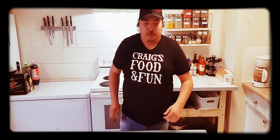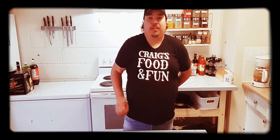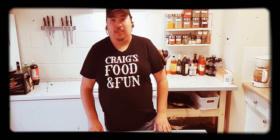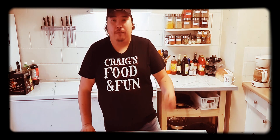Hey guys, welcome to Craig's Food and Fun. Today we're doing another video — a little bit of a surprise. It's something that I've seen on Facebook and I found it at the superstore liquor store. Big surprise, went to a liquor store! Anyways, yeah, I found something.